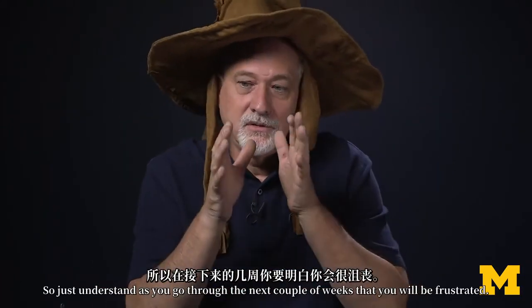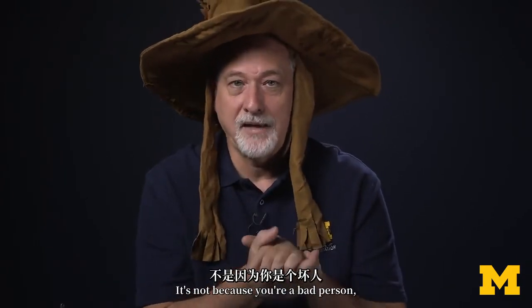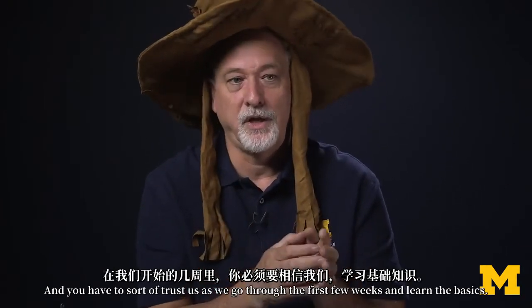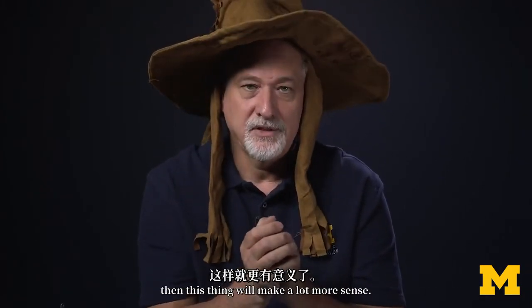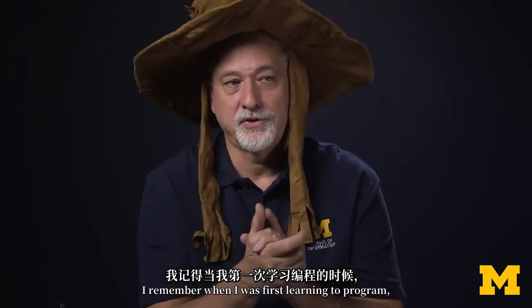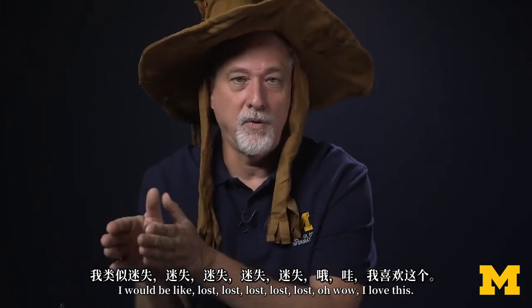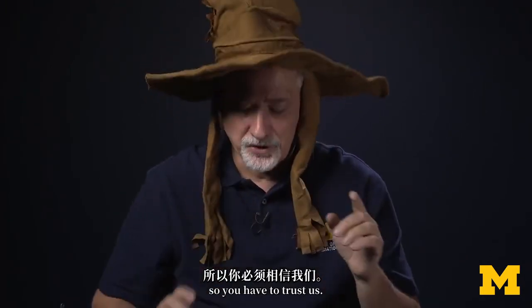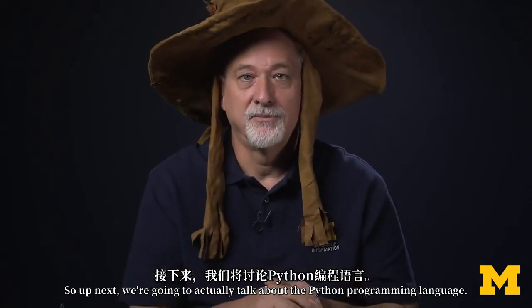Just understand, as you go through the next couple of weeks, that you will be frustrated. It's not because you're a bad person or because you're never going to figure it out — you will figure it out and you will get it. You have to trust us as we go through the first few weeks and learn the basics. Then as we connect the basics together, this thing will make a lot more sense. I remember when I was first learning to program — I would be lost, lost, lost... and then: wow, I love this. I expect many of you will go through that exact same feeling, so you have to trust us. Up next, we're going to actually talk about the Python programming language.